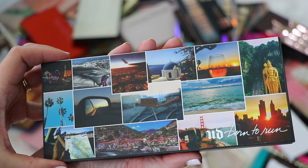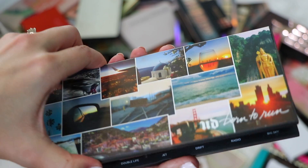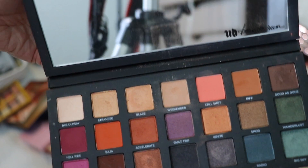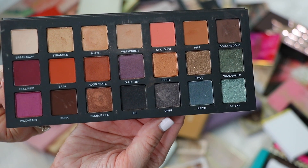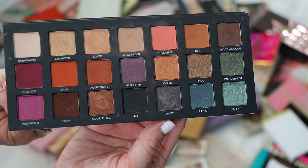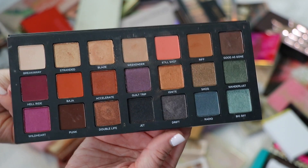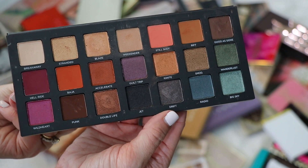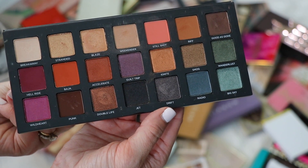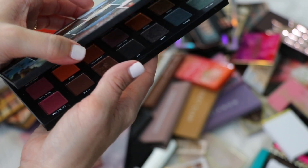There are a couple of palettes in this declutter that I really wish weren't limited edition, and this is one of them — the Urban Decay Born to Run palette. This is one of the most versatile, colorful palettes that can also be used every day. The quality is there, the mirror is large, you can get a neutral look or a colorful look, daytime or nighttime. It's really just an all-in-one. Definitely keeping this.